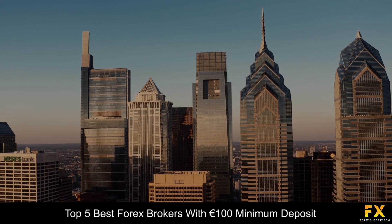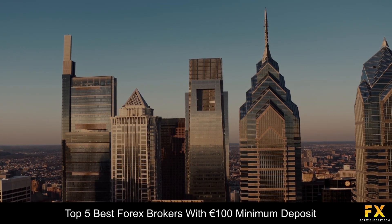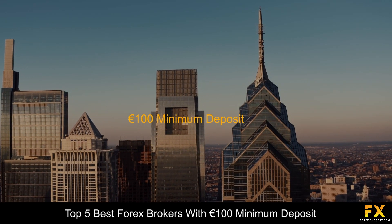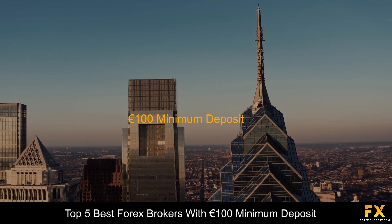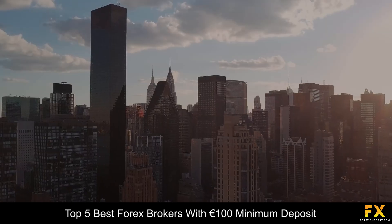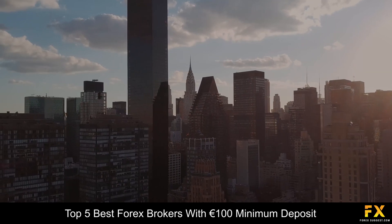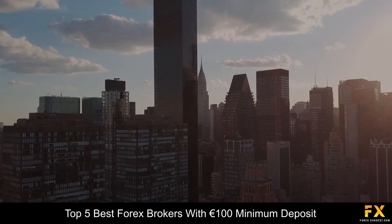Traders do not need a lot of money to get started with trading, which means that retail traders can start with 100 euros when they trade with any of the following CFD and currency brokers discussed in this video. However, while traders can start with small amounts of capital, they must acknowledge the risks involved with trading leveraged products on lower minimum deposits.